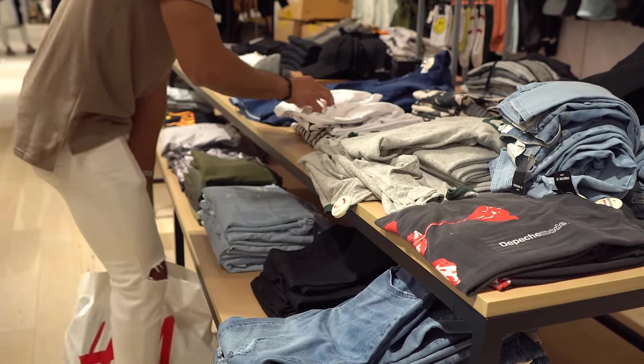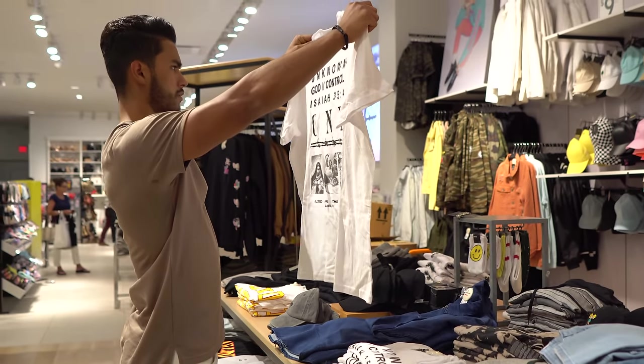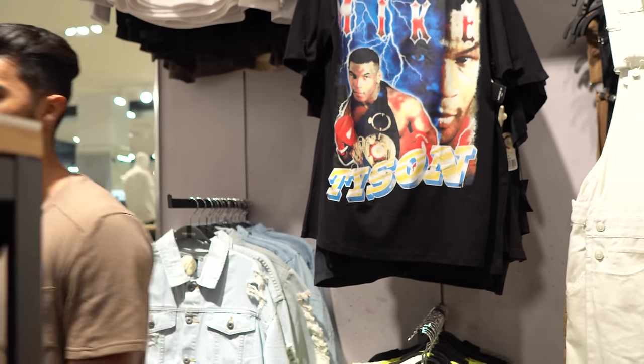Alright, we're in Forever 21 now. The good thing here is that everything's just dirt cheap — I think cheaper than H&M. It's kind of in between H&M and Urban when it comes to style: very street style, long line tees, all that stuff. I'm sure I can get something for like seven bucks in here.